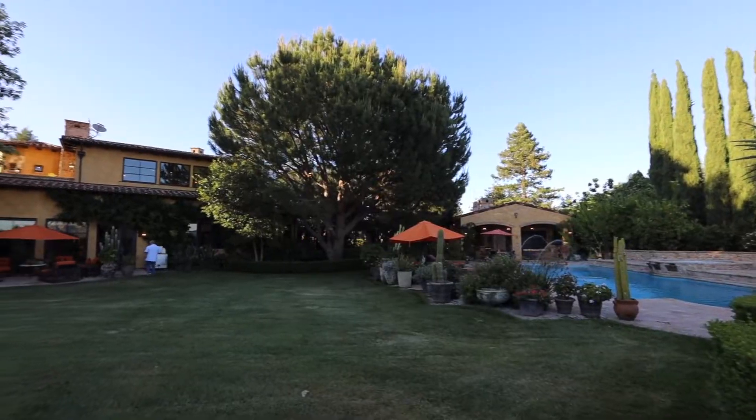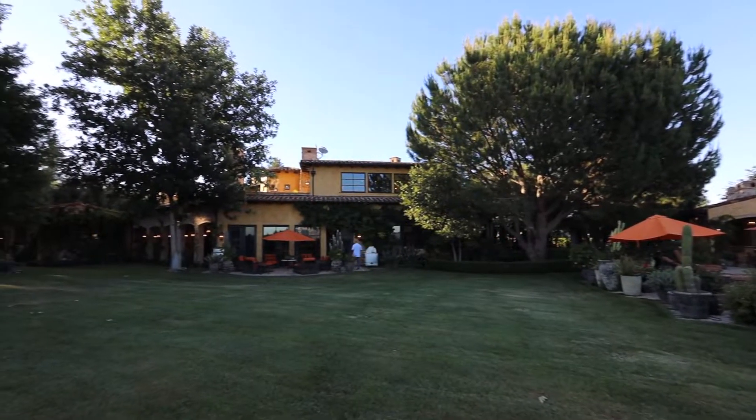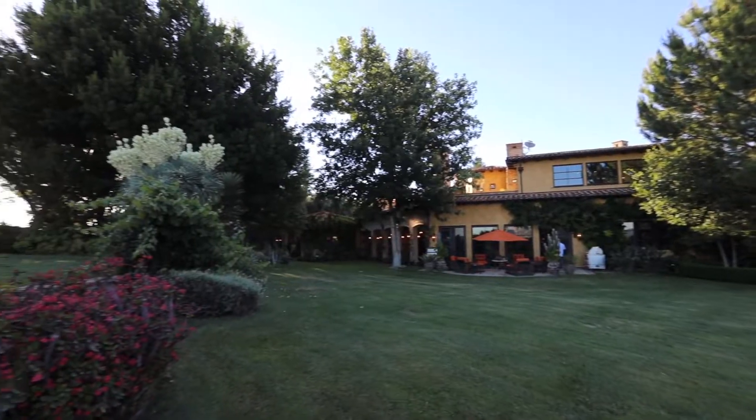A-list celebrities, athletes, everyone is in this community, and with good reason. It's absolutely incredible. And it's hard to find lots like this — acre and a half — where the owners actually custom built the home and designed this entire backyard. It's like a forest.